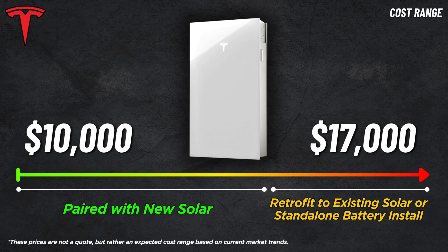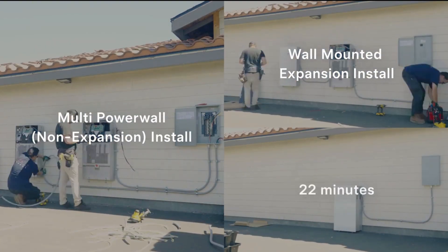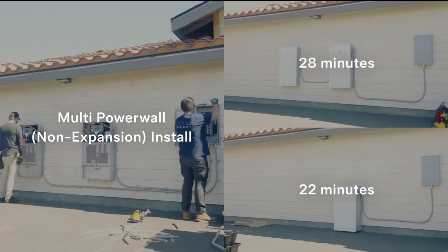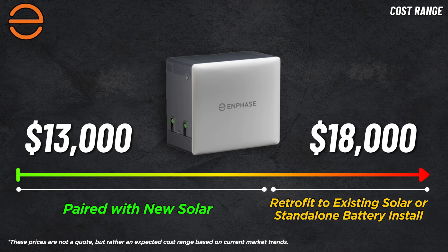Now let's talk costs for a turnkey installation. Pricing ranges vary based on install complexity, your location, and who's doing the work — this is not an official quote, just a ballpark from multiple installers. For Tesla, expect a fully installed Powerwall 3 to run between $10,000 and $17,000. That includes the battery, the integrated solar inverter, and all necessary components, but does not include solar panels. The first Powerwall 3 is always the most expensive; if you're adding more than one, cost per battery should drop, especially if using Tesla's DC expansion packs instead of another full Powerwall.